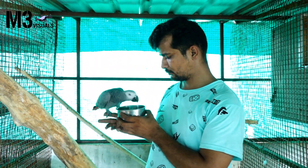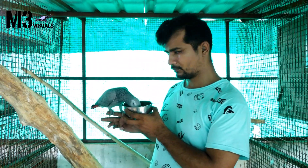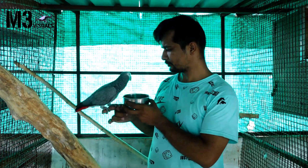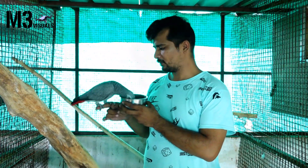We are going to talk about the front, we are going to talk about the voice, we are going to talk about the mimicry. It can repeat the phone ringtone. We are going to talk about the setup and it is going to be very cute.